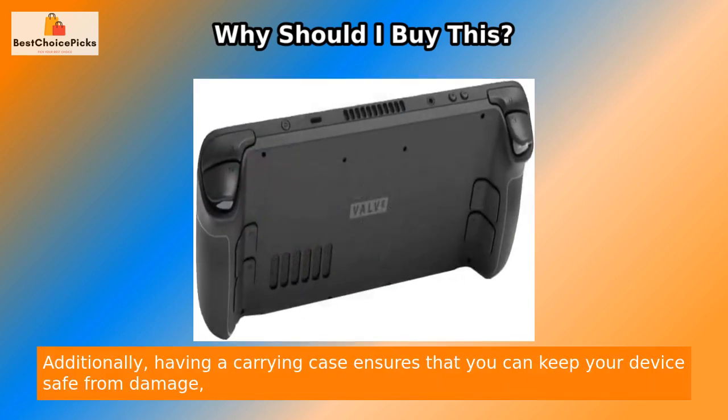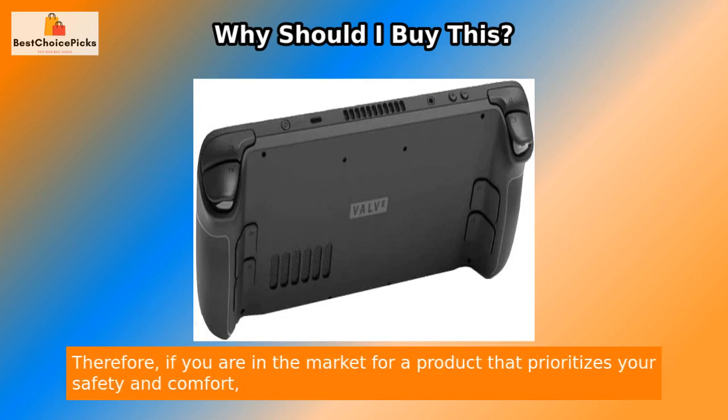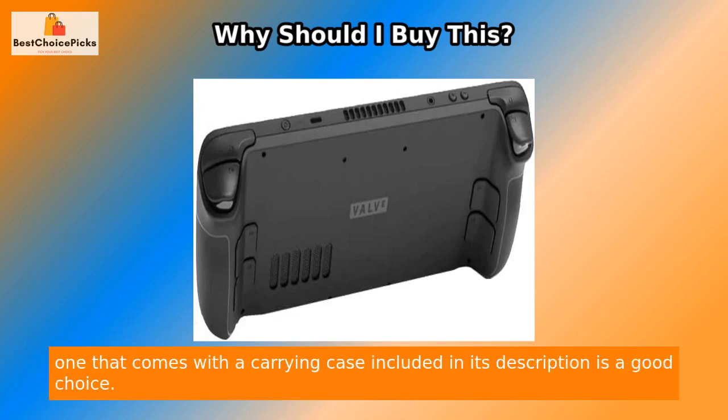Additionally, having a carrying case ensures that you can keep your device safe from damage, which could potentially save significant expense and repair costs in the long run. Therefore, if you are in the market for a product that prioritizes your safety and comfort, one that comes with a carrying case included in its description is a good choice.